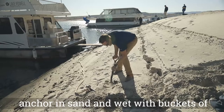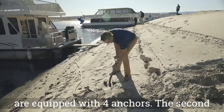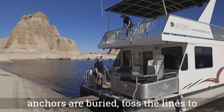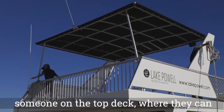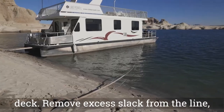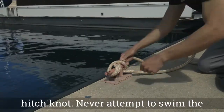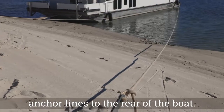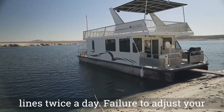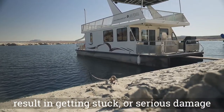Bury the anchor in sand and wet with buckets of water for a tight seal. Larger houseboats are equipped with 4 anchors; the second anchor set should be placed at a 60-degree angle from the rear of the vessel. Once anchors are buried, toss the lines to someone on the top deck, where they can walk the lines around the uprights and bring them down to the aft deck. Remove excess slack from the line and secure to the cleats using the cleat hitch knot. Never attempt to swim the anchor lines to the rear of the boat. The water level of Lake Powell can fluctuate rapidly — check the status of your anchor lines twice a day, as failure to adjust can result in getting stuck or serious damage to the houseboat.